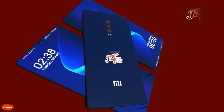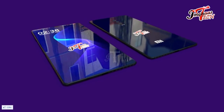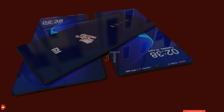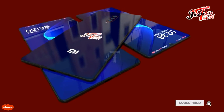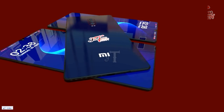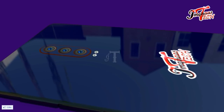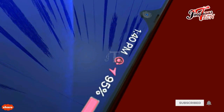As far as the camera setup is concerned, the Xiaomi Mi9X will be equipped with a rear triple camera setup. The main sensor will be 48 megapixels, the secondary sensor will be 13 megapixels, and the third sensor will be 8 megapixels. The front camera of the Mi9X will be 32 megapixels.